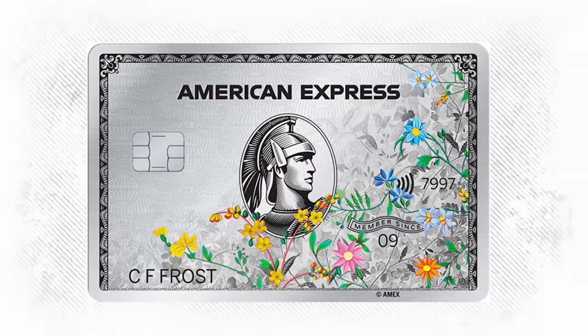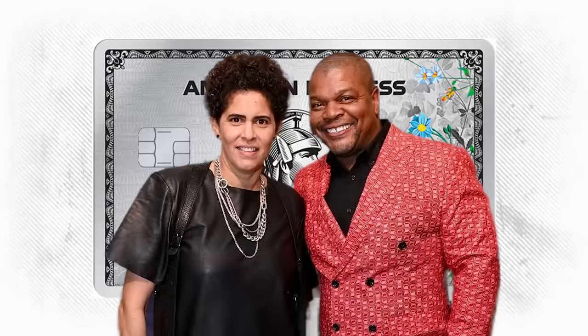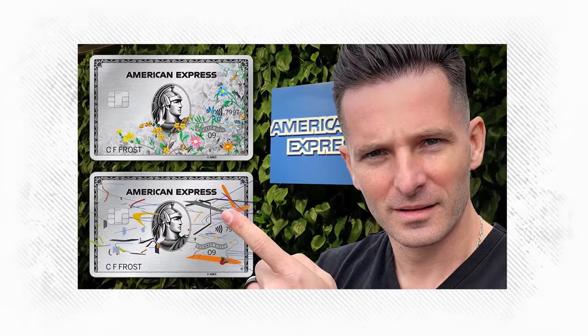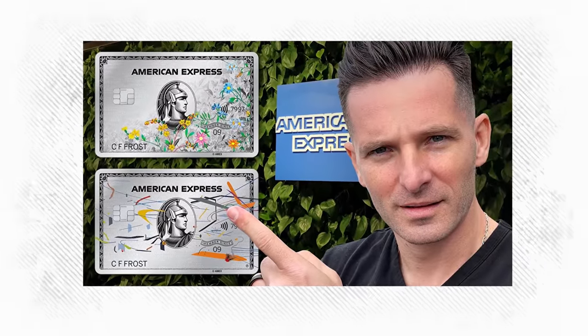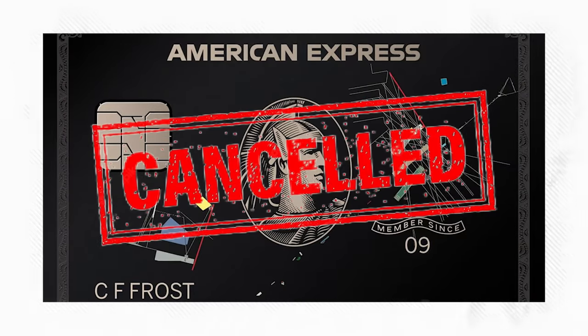So the American Express Platinum — this is the floral design, I believe by Mr. Wiley. Check out that review on my channel. This is the art card by American Express. There were two designs: this one and another one by Rem Koolhaas who did an architectural design, which is really neat. I do have all versions of these cards. On the back this is cancelled and voided, so don't get any ideas. This is probably the biggest heavy hitter in my opinion, but let's start with the Gold card and get to the black card after.